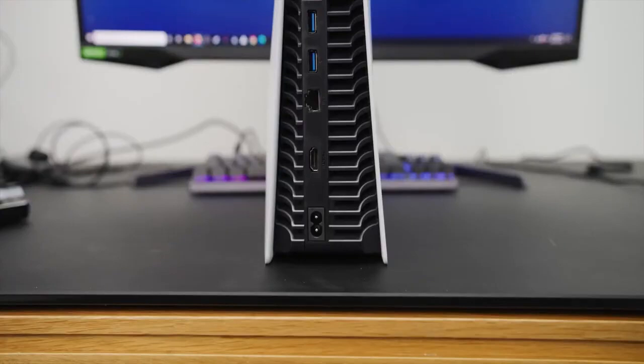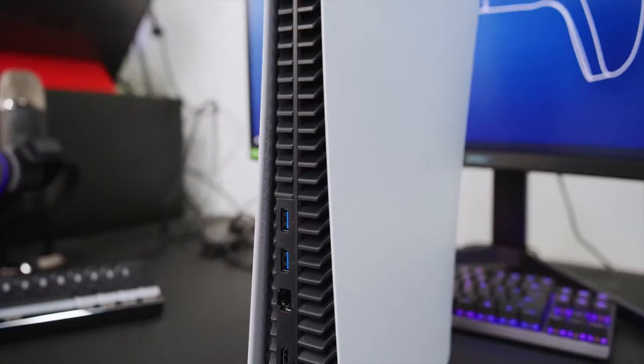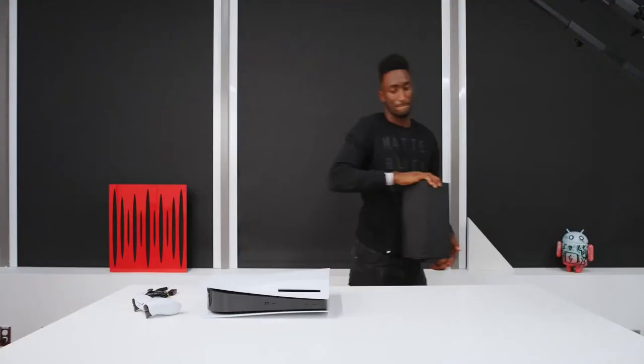It's gorgeous. Some of the specs: the CPU is an AMD Zen 2-based CPU with eight cores. GPU is 10.28 teraflops with a custom RDNA 2 architecture. Memory is 16 gigabytes of GDDR6 with a 256-bit memory interface. Internal storage is 825 gigabytes on an SSD. I always find it weird — why not just make it a terabyte? Just make it a terabyte.